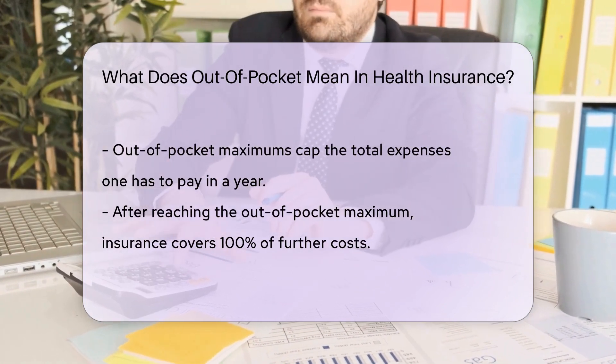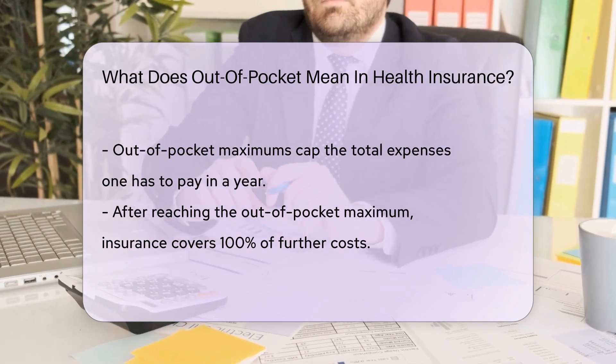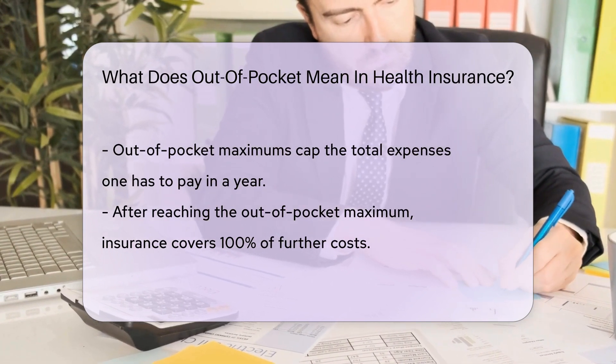Remember, out-of-pocket maximums set a limit on what you have to pay. Once you've paid enough, your insurer covers 100% of the rest. It's like a game where you hit the jackpot and play for free after spending a certain amount.